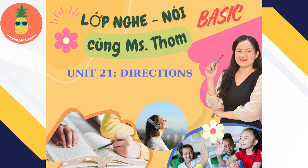2. Can I help you? I'm looking for the bank. Well, take a right at the first corner, and it's on your right. Okay, thanks.